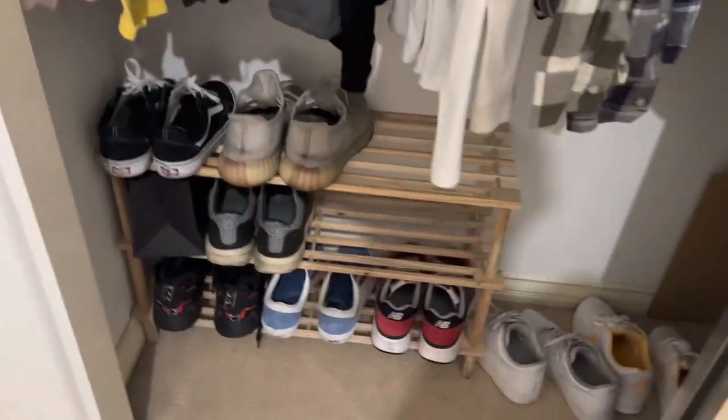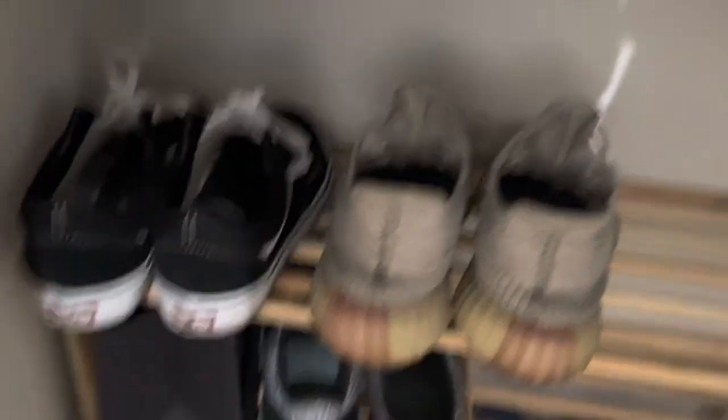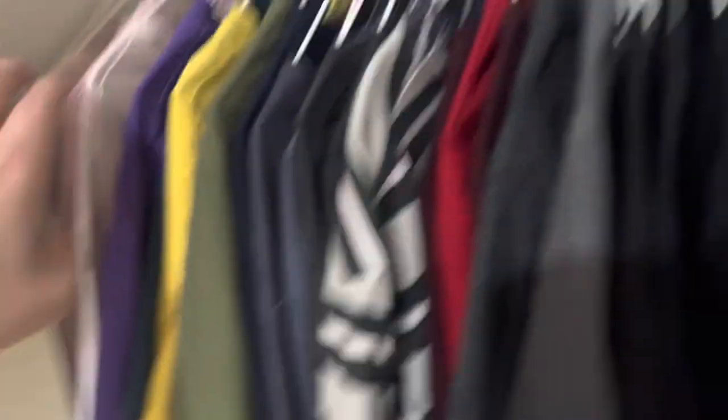Anything on the bottom row I don't wear or I'm selling. Same with those — I don't wear those. I had these Yeezys for like three years; these were a gift from my awesome girlfriend, thank you if you're watching.